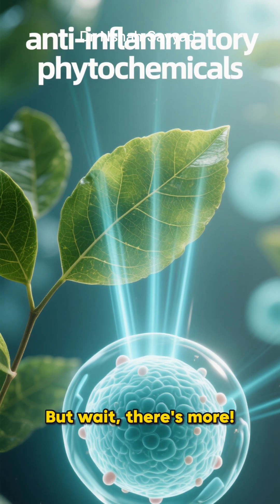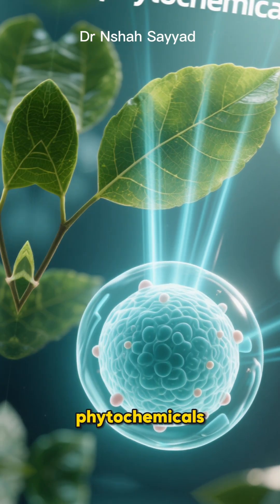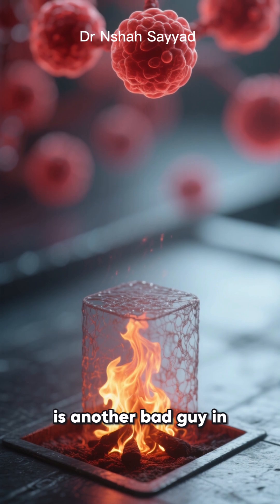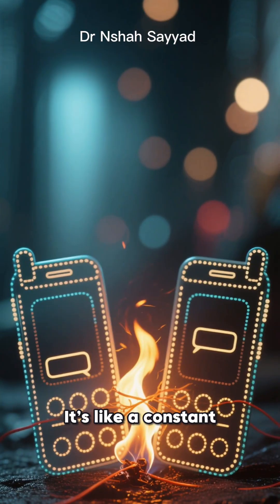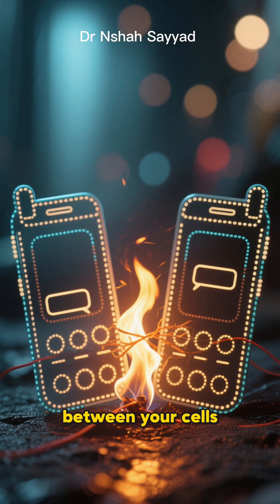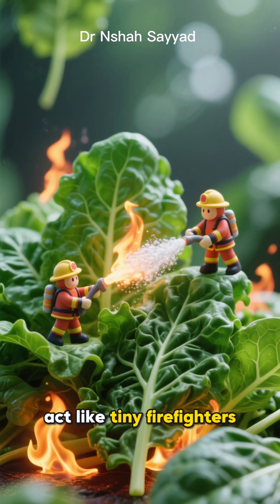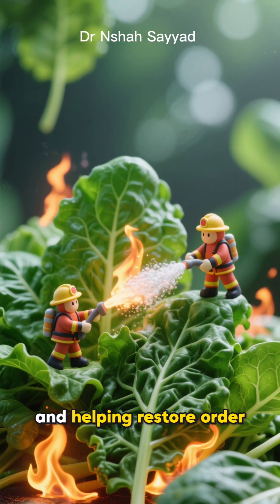But wait, there's more! Greens are also packed with something called anti-inflammatory phytochemicals. Chronic inflammation is another bad guy in the story of insulin resistance. It's like a constant low-level fire in your body that messes with communication between your cells. The compounds in kale and spinach act like tiny firefighters, calming that inflammation and helping restore order.